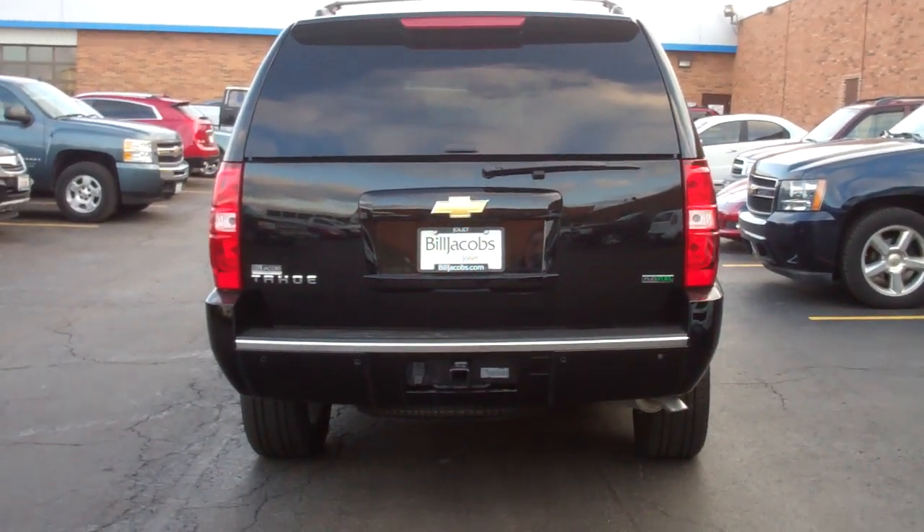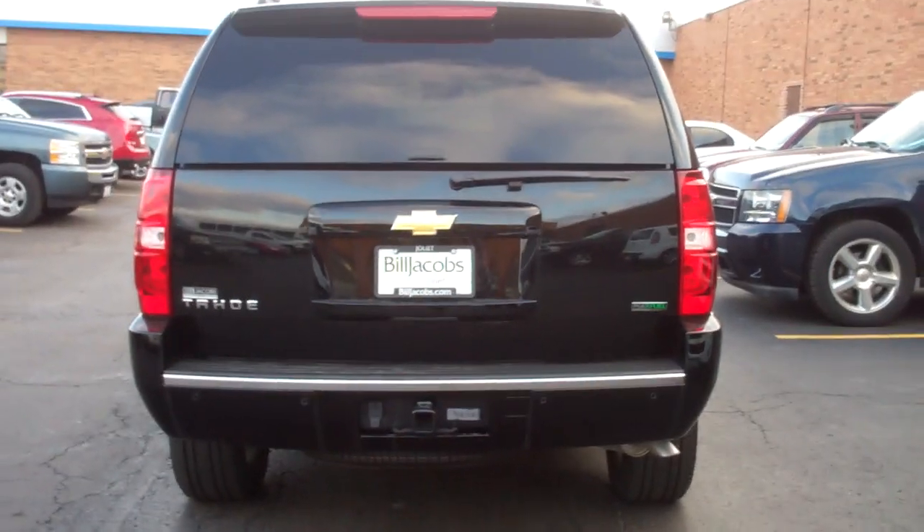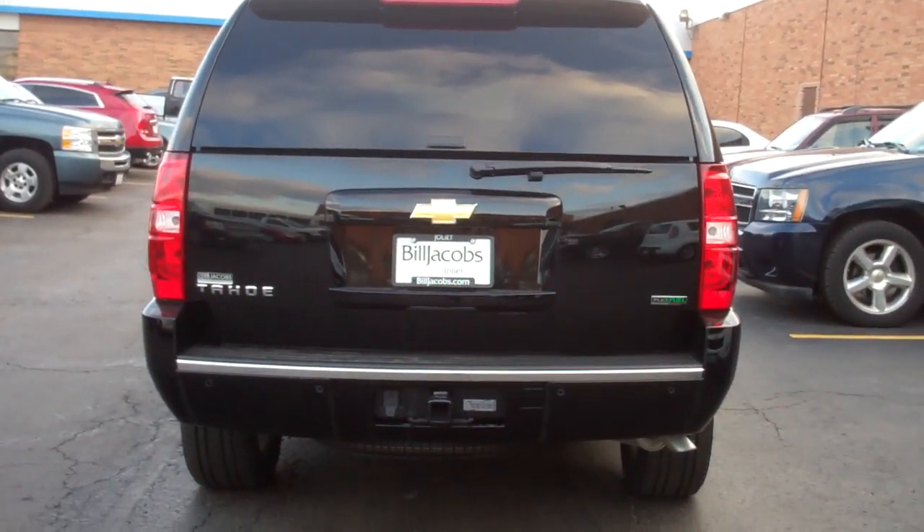Hey Jake, this is Liz with Bill Jacobs, giving you a video tour of the 2011 Chevy Tahoe 4x4 LTZ.